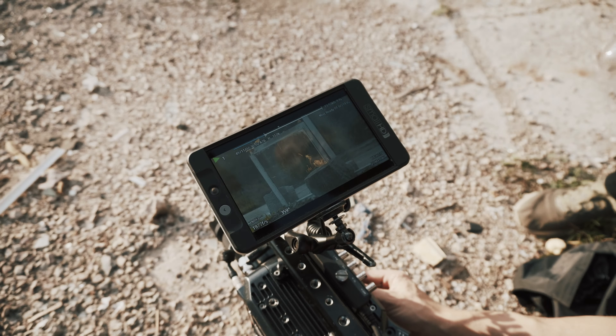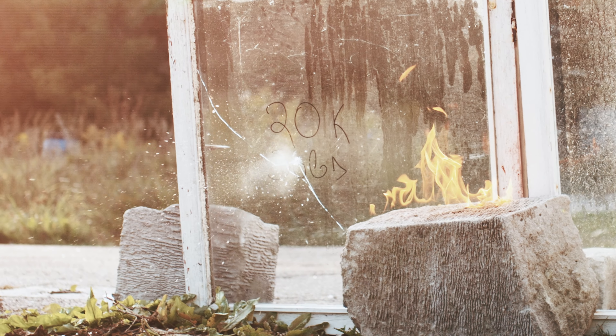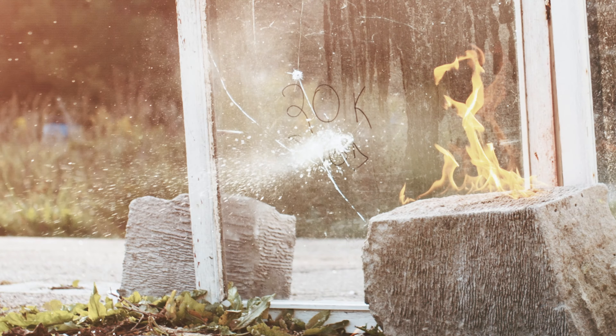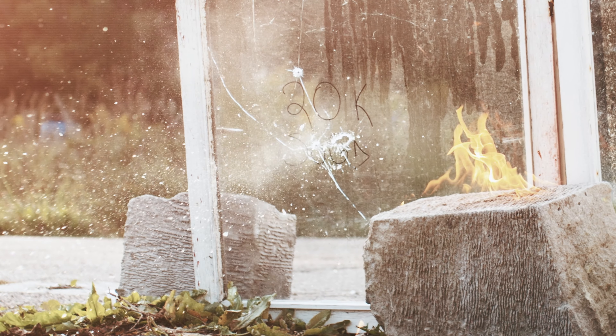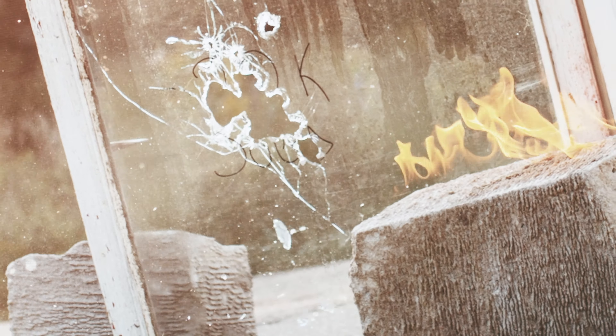Check that slow-mo — looks insane! We did shoot the glass, now it's time to kick it with the feet.